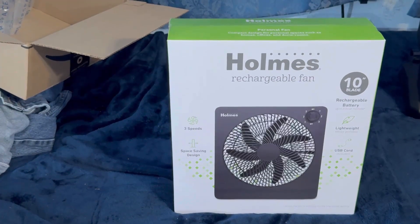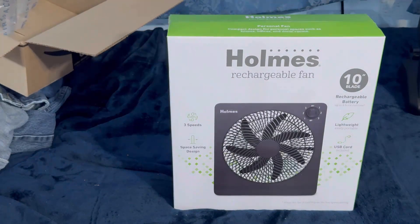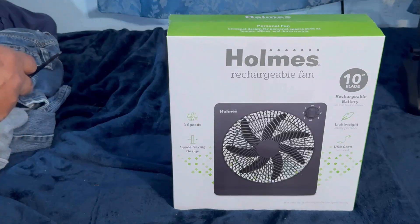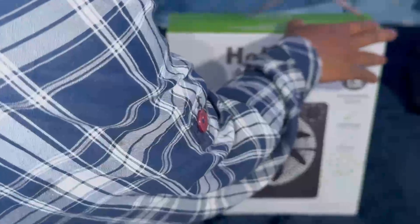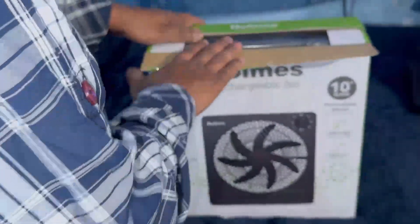Let's open up this box fan and see what we got.